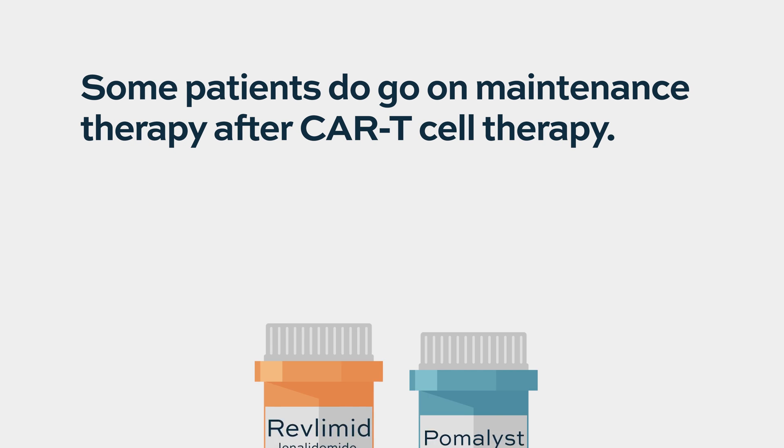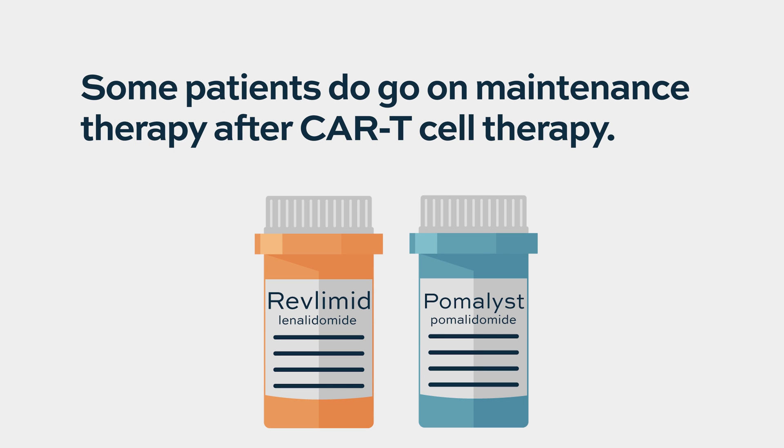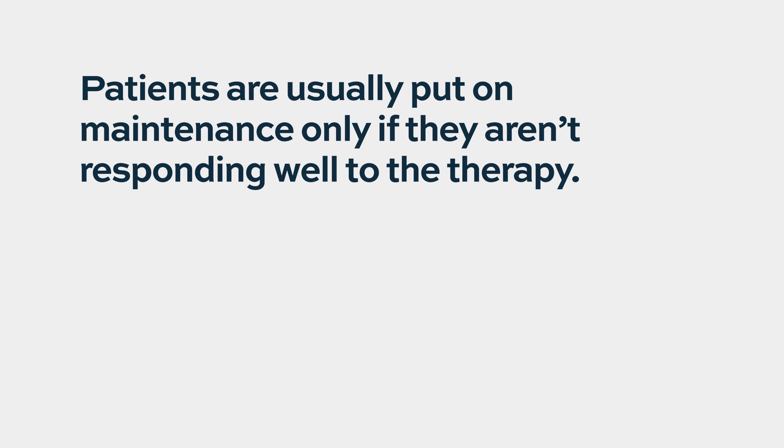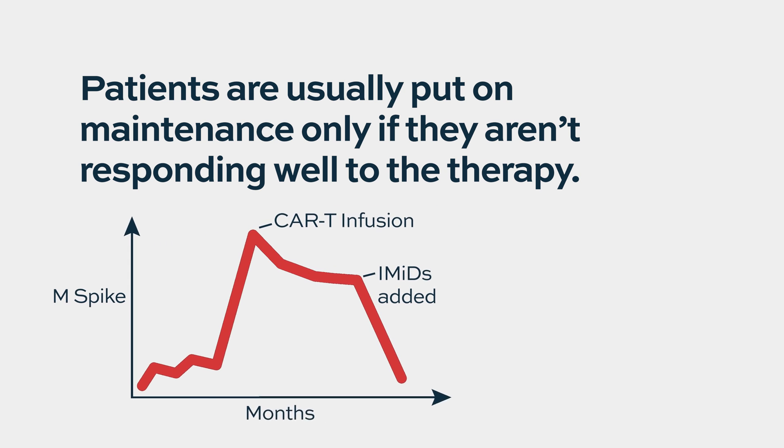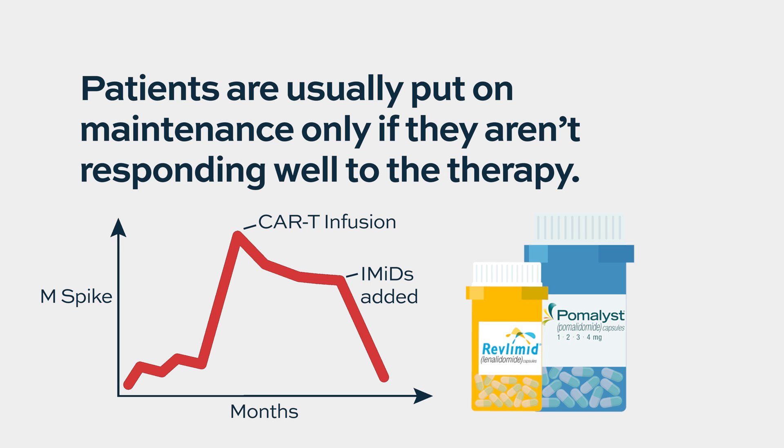Some patients do go on maintenance after CAR T cells. This is not yet very well established on whether that's useful or worthy of doing — this has not really been studied. The majority of our patients are just monitored. Only if we have any concern that the disease is not responding optimally to the therapy, then we might put patients on some low-dose maintenance with agents that are the same agents used for maintenance after transplant, such as Revlimid or Pomalyst. Some physicians use other myeloma agents for this purpose.